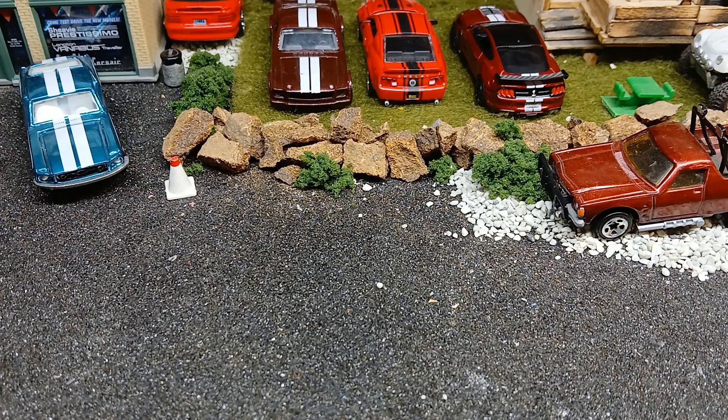Hello, Northern Ohio Diecast coming at you with a video today — some recent finds from a couple local indoor flea markets that I picked up today. We'll start off with the base mainline Hot Wheels first.